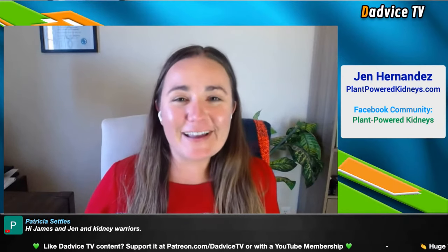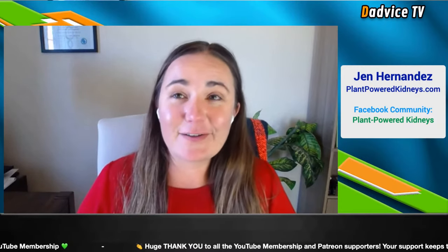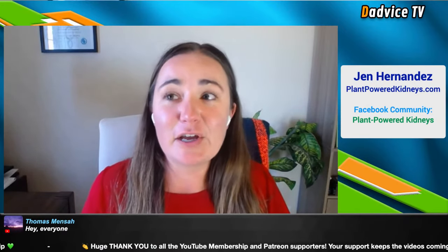We get to talk about two diets for the price of one. Jen has been a dietitian since 2012, working in dialysis, hospitals, and with the Kidney Foundation doing early intervention kidney screenings. Very interested in preventive kidney nutrition, she opened Plant-Powered Kidneys, which is a virtual private practice seeing clients throughout the United States via video chats.